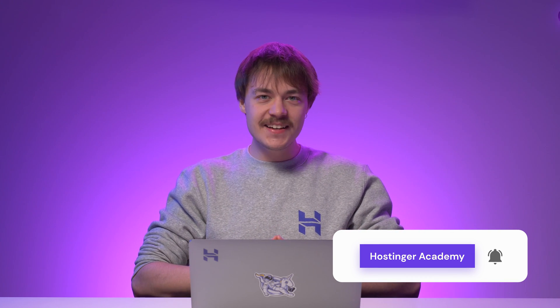Let us know in the comments what type of online store you are making. Let me know if you find this video helpful in building your e-commerce website. Don't forget to also like the video and subscribe to Hostinger Academy for more awesome tutorials like this one. Until then, I wish you best of luck in your online journey.